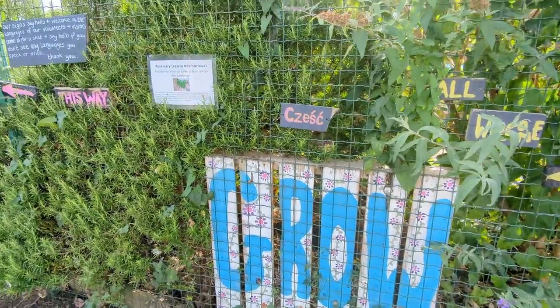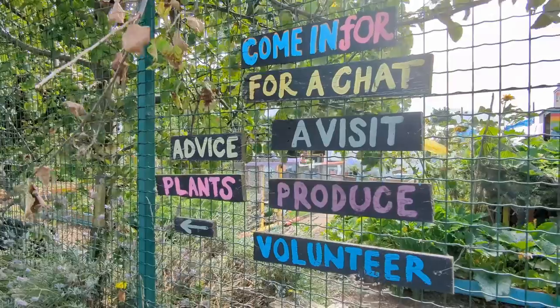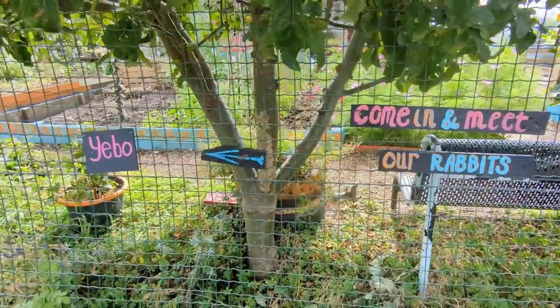We took a wander back past the allotments and an inner city farm. They've got 'welcome' written in lots of different languages along the fence.